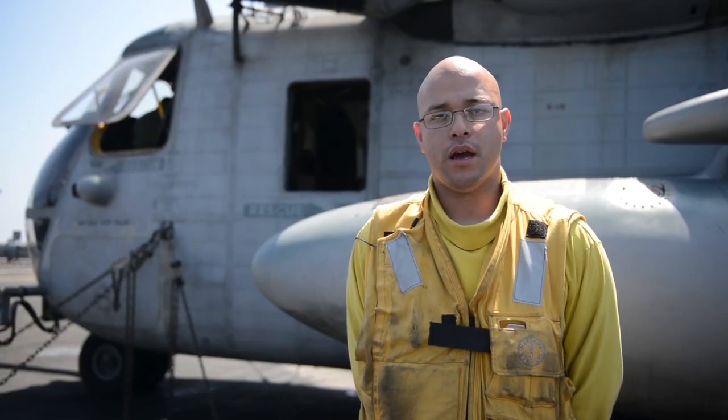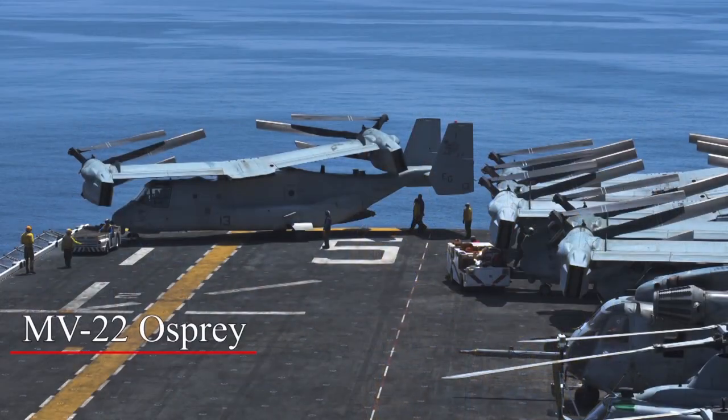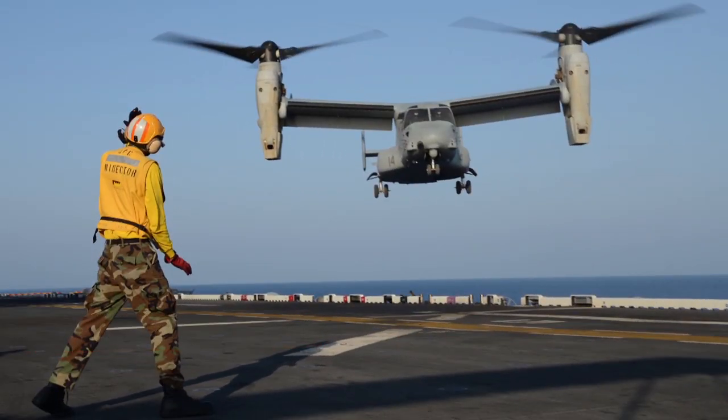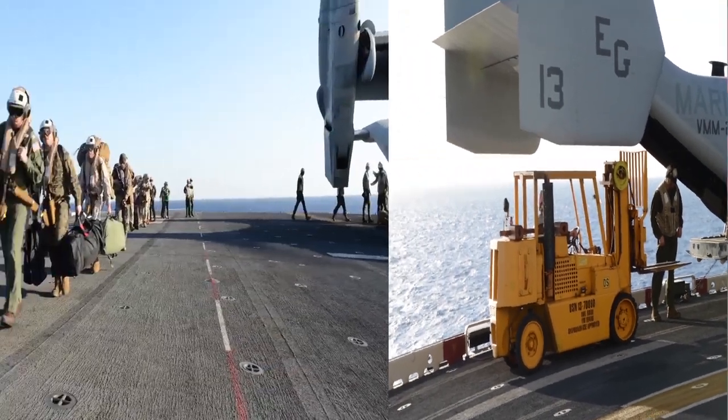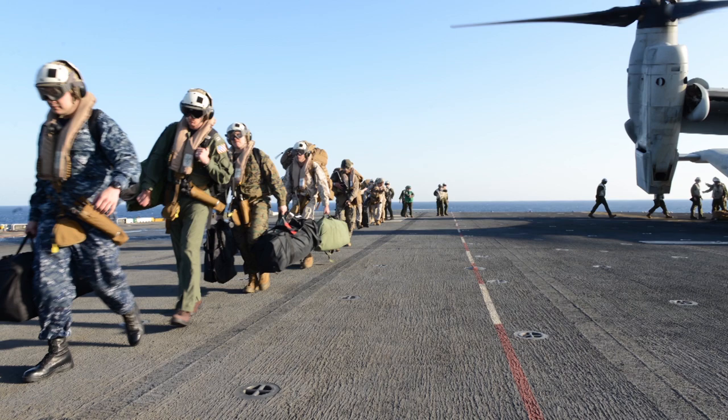Next I would like to talk about the V-22. The V-22 is a very peculiar aircraft — it offers the capabilities of a fixed wing and the flexibility of a helicopter. Its primary mission is to move troops twice as fast as a helicopter.